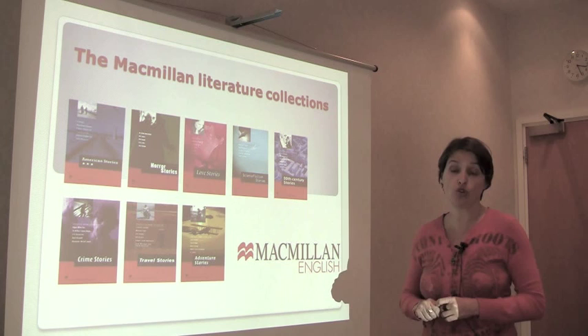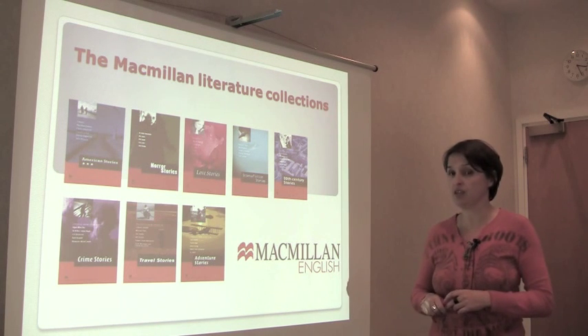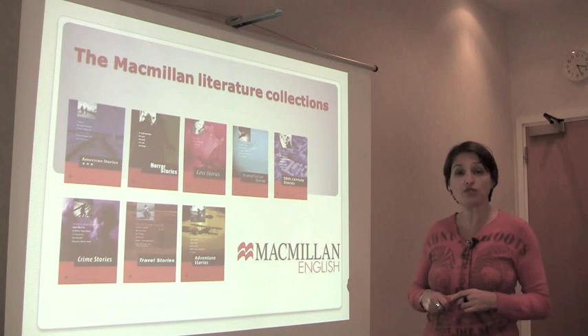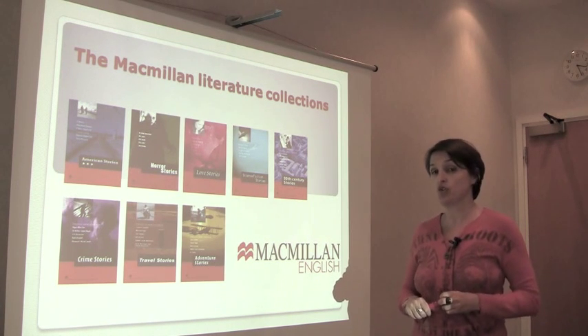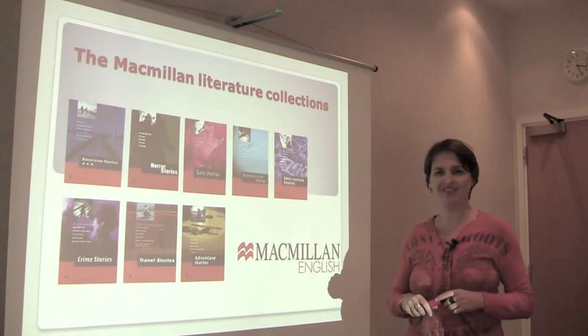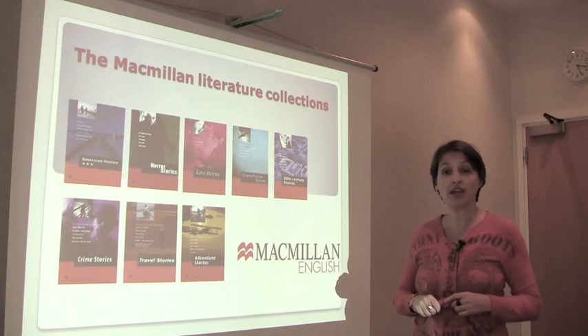They're all short stories but they're of varying length as well. There are very short stories of maybe 1,500 words, and some of the stories are quite long, getting close to a short novel — maybe even at 8,000 or 9,000 words.